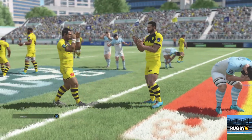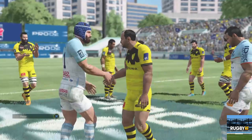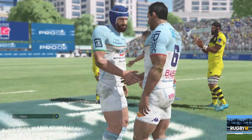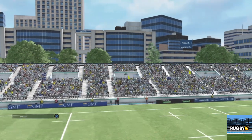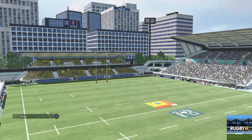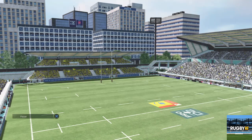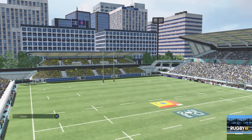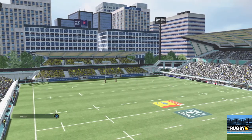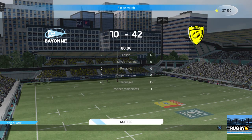C'est une sacrée correction à laquelle nous avons pu assister. Il n'y a qu'à regarder l'écart au score pour comprendre la différence de performance entre ces deux équipes. C'est une victoire écrasante avec un écart de score considérable : 10 à 42. Cet écart est dû à la remarquable animation du jeu dont les joueurs ont su faire preuve.